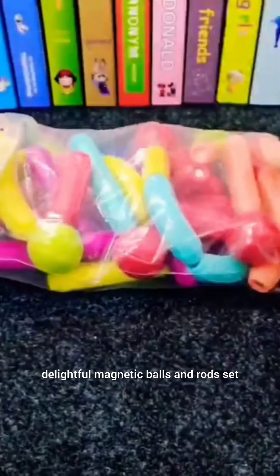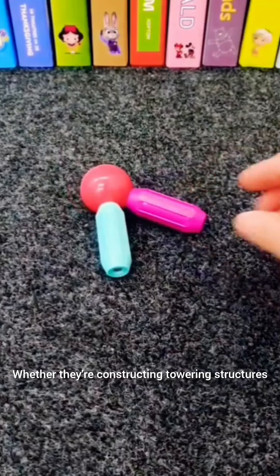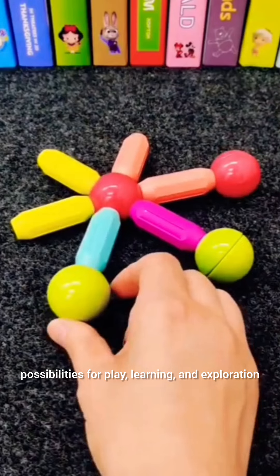Unlock your child's creativity with this delightful Magnetic Balls and Rods set. Whether they're constructing towering structures or inventing whimsical shapes, these magnetic building blocks offer endless possibilities for play, learning, and exploration.